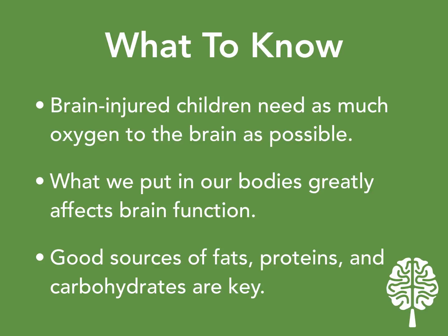So a seizure is your body's way of saying it needs oxygen. In conclusion, the brain needs oxygen to fuel itself — it can't do anything that it needs to without this.